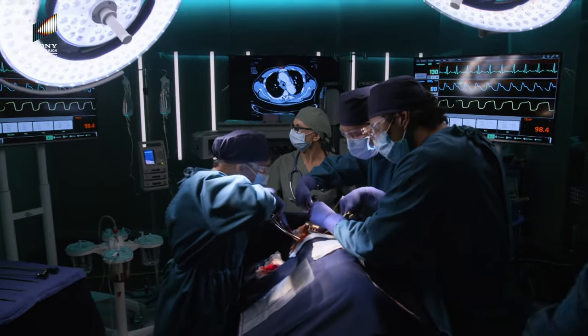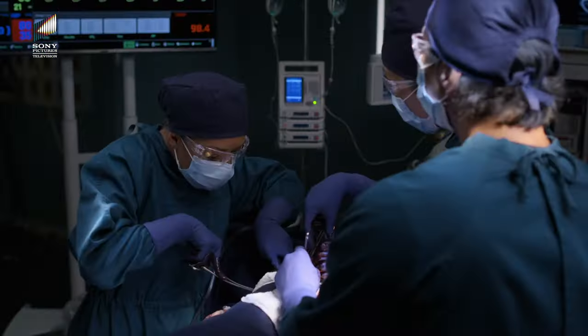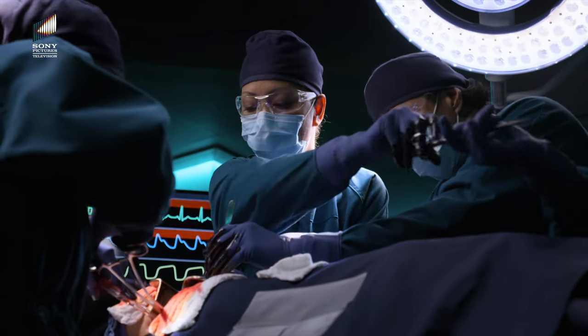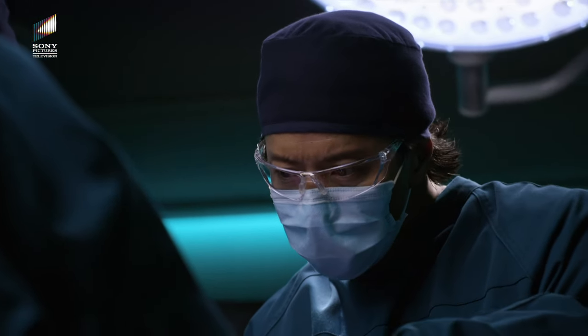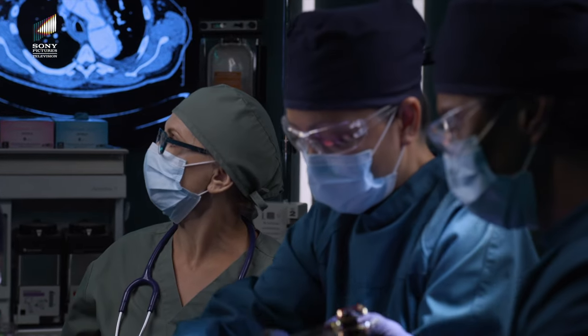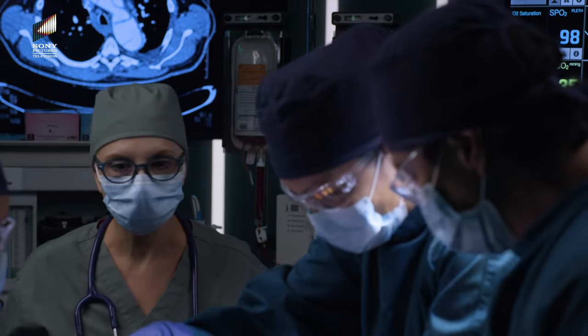Got it — it's still bleeding. Stroke volume just bottomed out. Rapid infuse 4 liters of whole blood, get ready to start cardiac massage. Wait — I think I have an anchor in the arterial wall. Stroke volume is rising. BP increasing — 90 over 60, pulse is 90 and regular. She's stable for now.